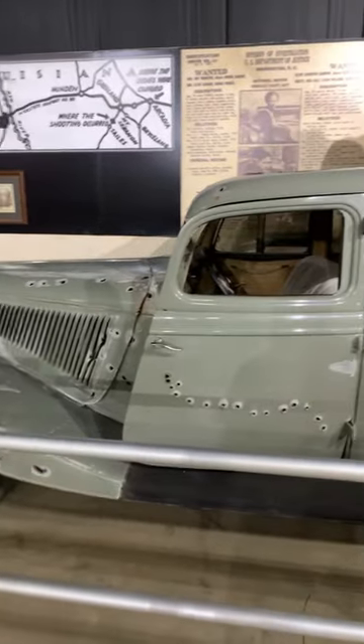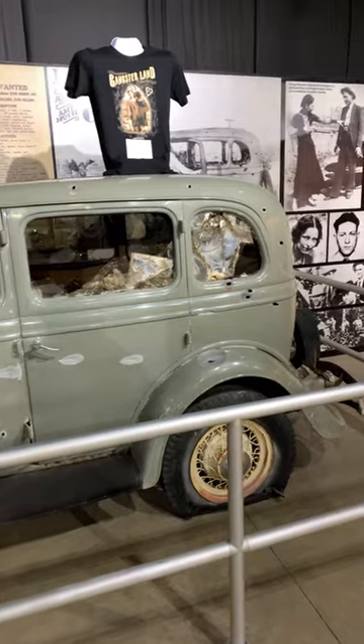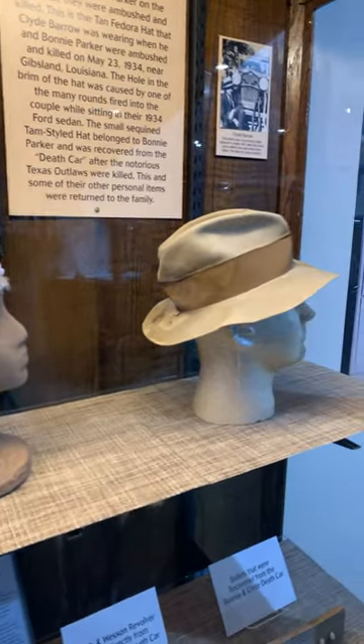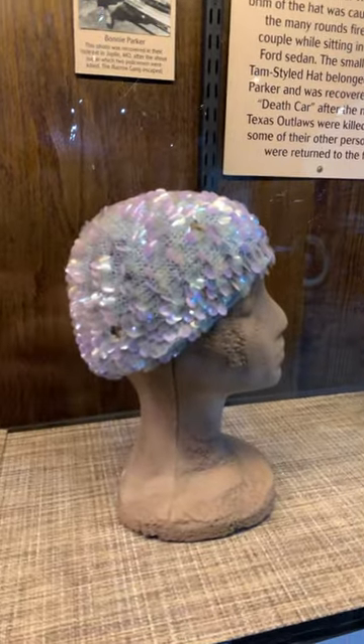This is the Bonnie and Clyde car that was used in the 1967 film with Warren Beatty and Faye Dunaway. These are the hats that were worn by Bonnie and Clyde the day they were killed in 1934. You can even see the bullet holes.